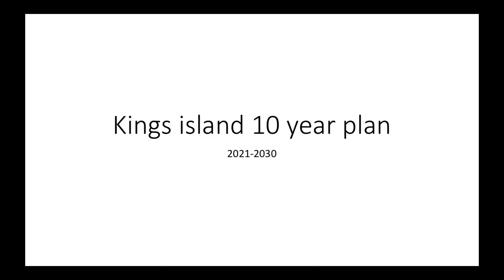Hey YouTube, it's Daredevil Coaster Riders. Today you might be noticing that I have another 10-year plan in front of you. This time it's a Kings Island 10-year plan — last time I did a Cedar Point 10-year plan. Right now I'm also making 10-year plans for Carowinds, Kings Dominion, California's Great America, and Canada's Wonderland. So don't expect to see another 10-year plan in the next couple of days. Now let's get into this video.